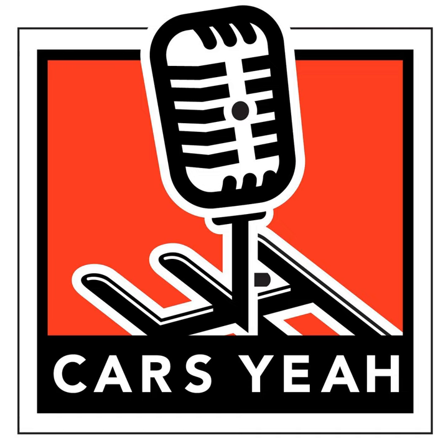Welcome to Cars Yeah! Show number 125! This is Cars Yeah, where you'll enjoy interviews with inspiring automotive enthusiasts. Mark Green is here to provide you with a fuel injection of automotive inspiration. So get in, sit down, buckle up, and get ready for a wild ride here on Cars Yeah!